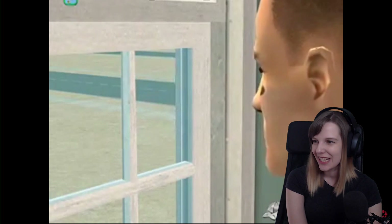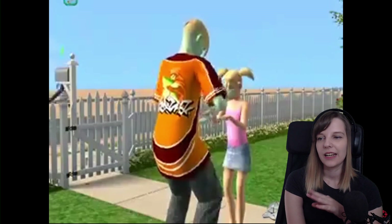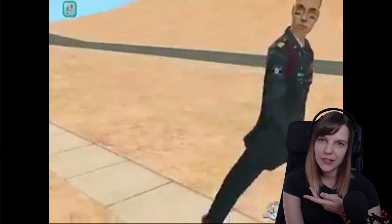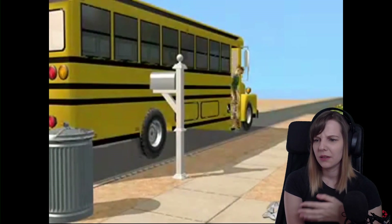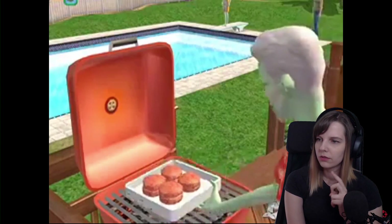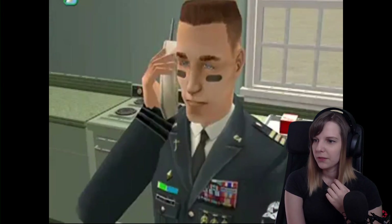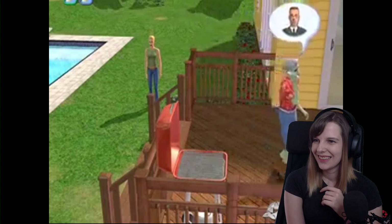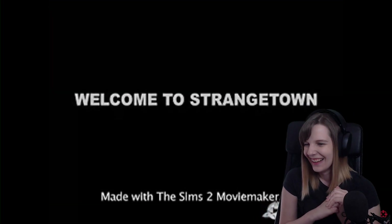Look at this epic helicopter with this epic music! I don't know why but it was so funny to me. When I actually got the game, I rarely ever played Strangetown — I don't know why that happened. This guy is a racist towards aliens! I kind of miss the feature where you can see other Sims jog through your lot — I think that came later in the game though, not in the base game.